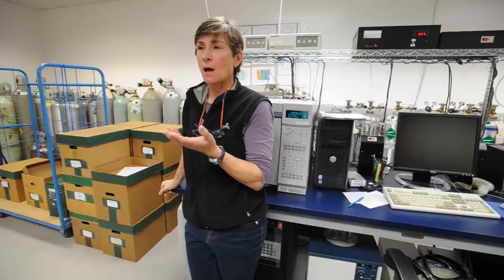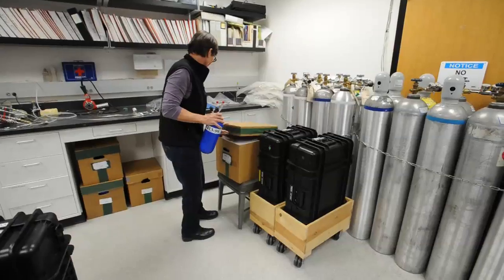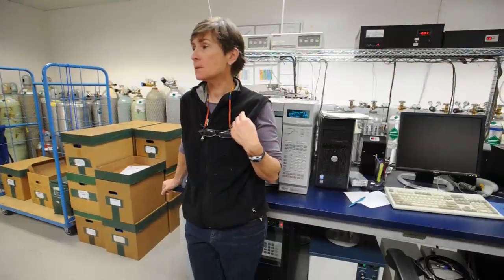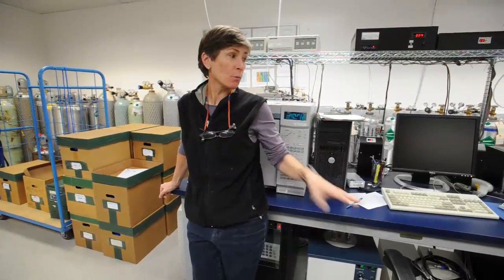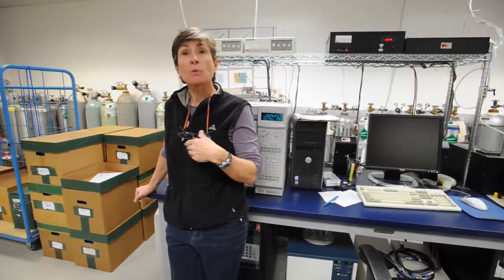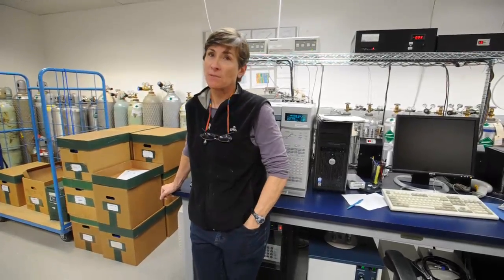I can measure about 30 flasks a day, and in the evening about 60 in those suitcase cards. I have two identical systems, and in good years when we have good funding, they run five days a week, five nights a week.